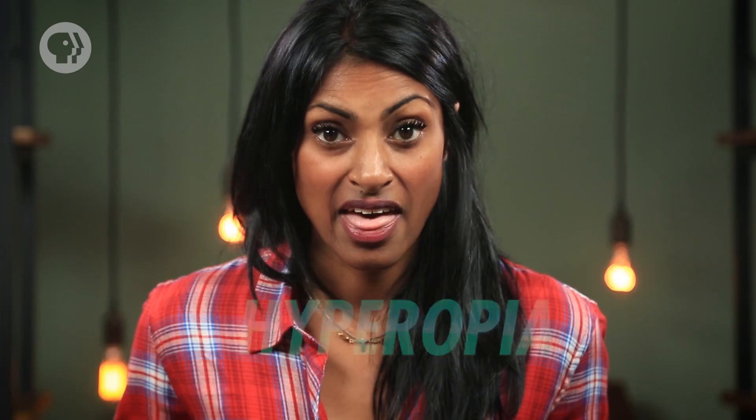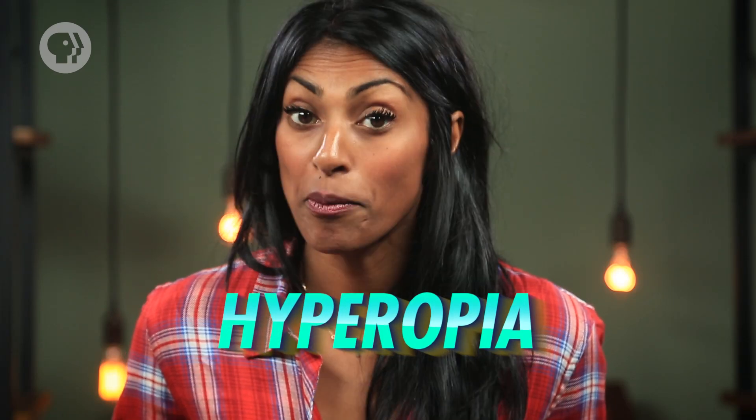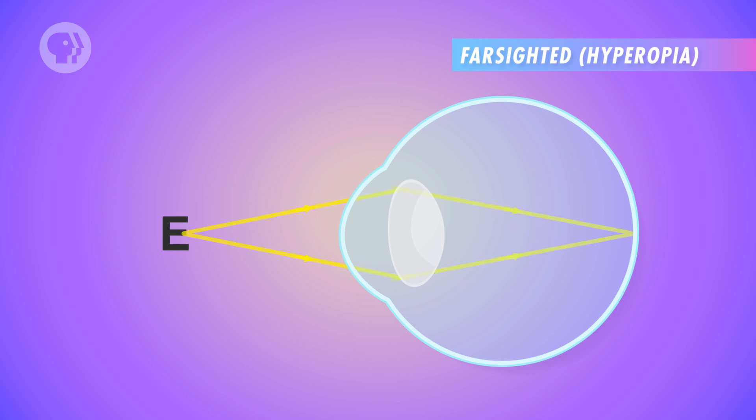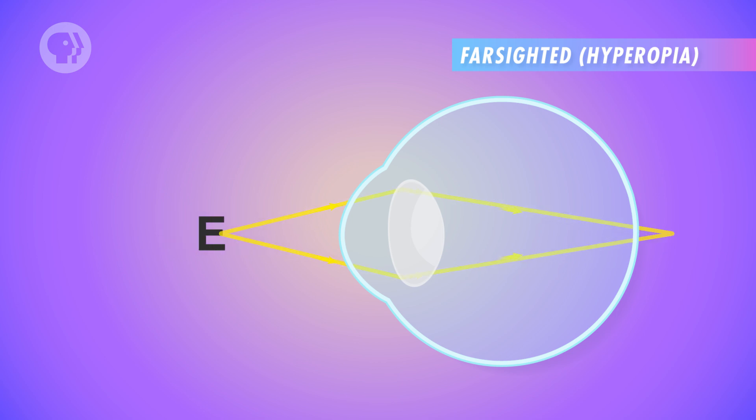When someone has a near point that's further than average, which is around 25 centimeters, they have hyperopia, more commonly known as being far-sighted. Someone who's far-sighted can see distant objects just fine, but when objects are too close, their eyes can't make light rays converge at the retina — instead the image forms beyond the retina. This can be corrected by eyeglasses with converging lenses that bring light rays closer together to form a clear image on the back of the retina.